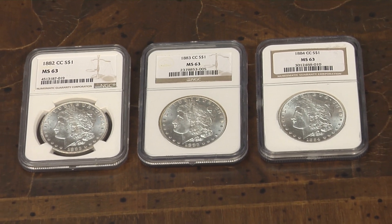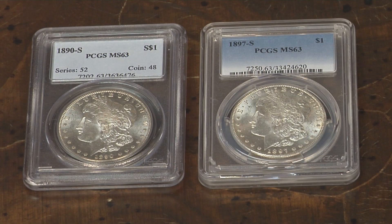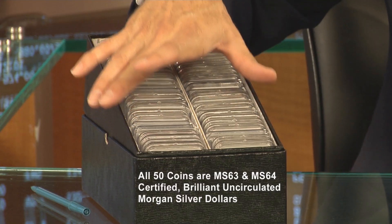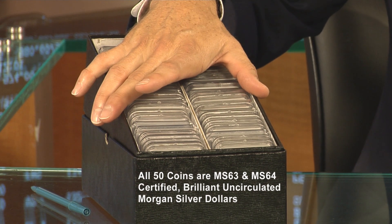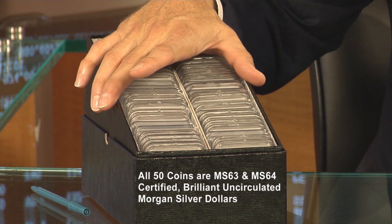That's not the case with the smaller set. There are three coins in the 50-coin set from the Carson City Mint, and there are usually three or four coins from the San Francisco Mint from the 1890s. That's significant because those are extremely high-value coins, particularly in very fine condition — gem quality, Mint State 65 and 66. They're very tough coins in all grades, but what we have in the 50-coin sets are Mint State 63s and 64s.